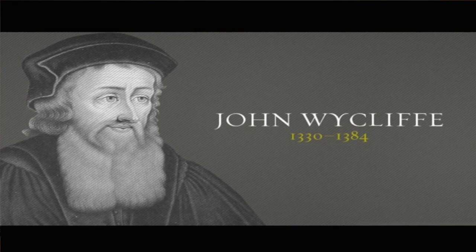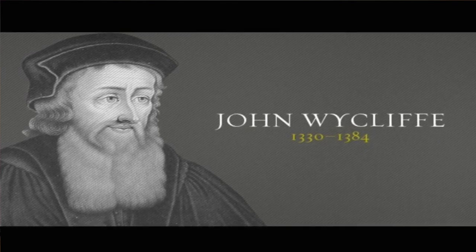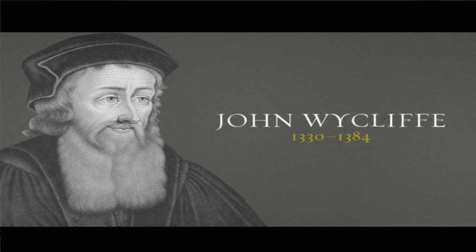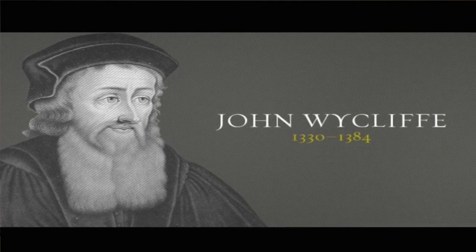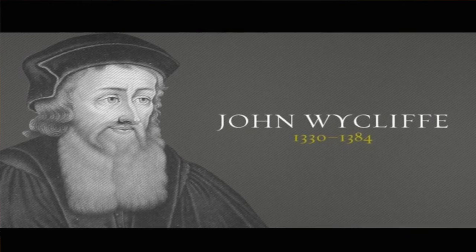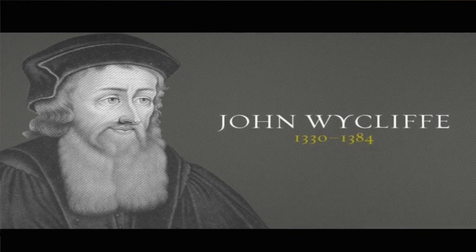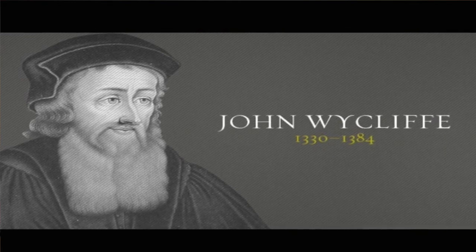Back in the time of the 1300s, what was happening was mystery plays. They couldn't read, so whatever Scripture they had, they would be acting out. John Wycliffe was an English scholastic philosopher, theologian, biblical translator, reformer, priest, and seminary professor at the University of Oxford.